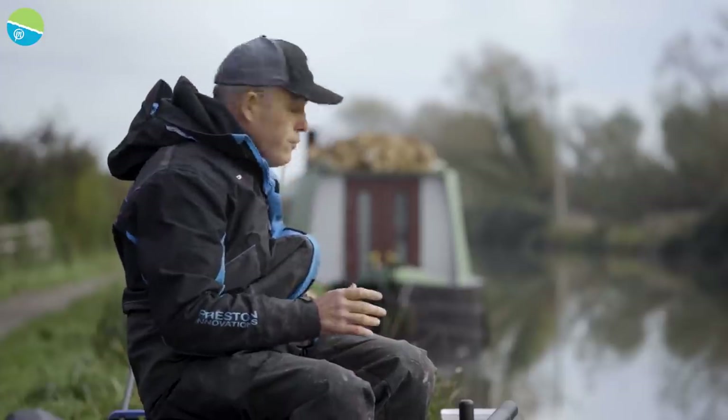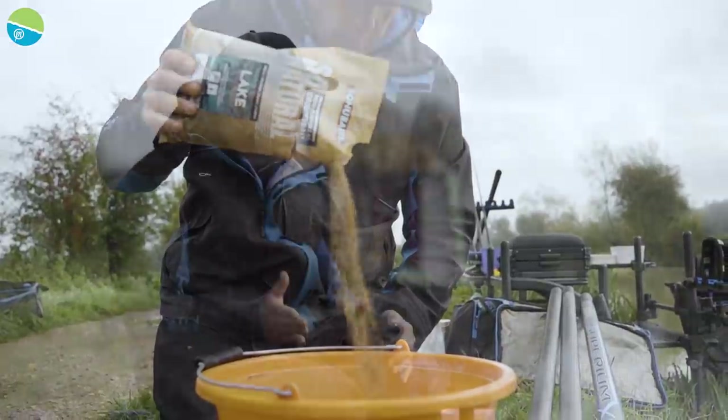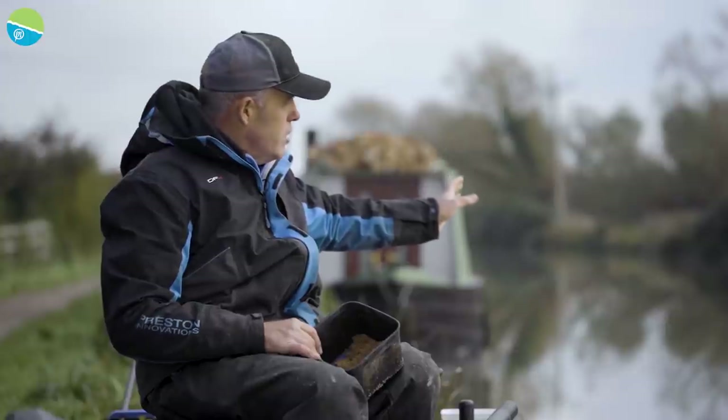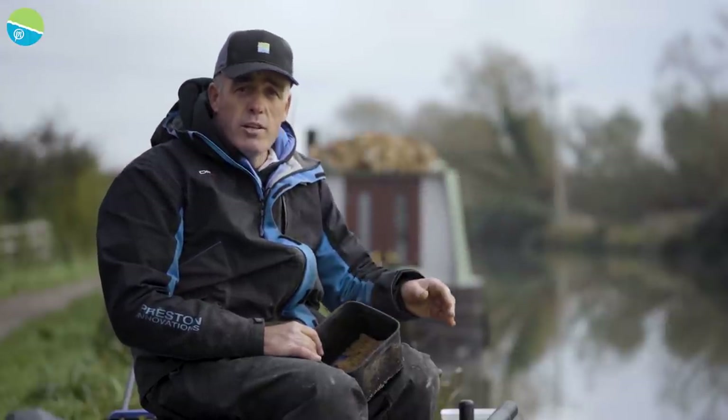First things first, let's go through the bait. One of the crucial things today I think is going to be groundbait. When I came here this morning, we've only had two cold days. And as you can see, the leaves are still on the trees - they're not really coming off heavily yet. So we're not into the depth of winter.